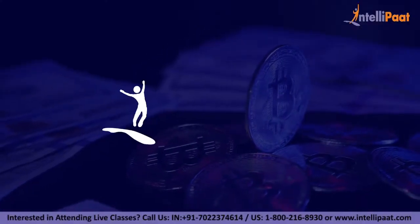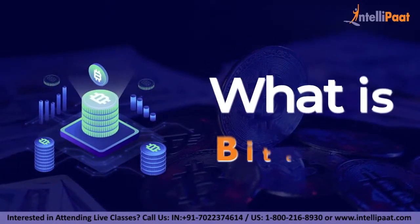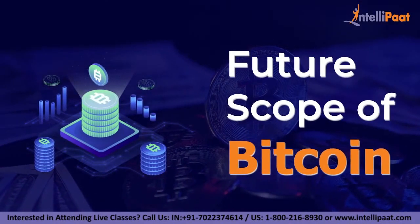Hi everyone, welcome to Intellipaat. In today's video, we will be learning about what is Bitcoin and the future scope of Bitcoin.